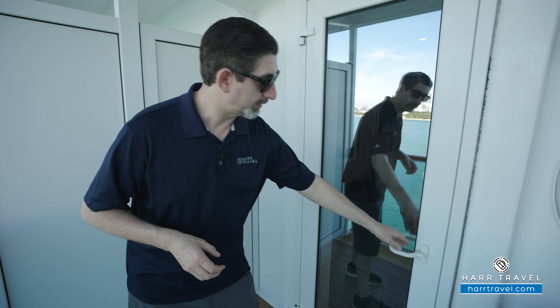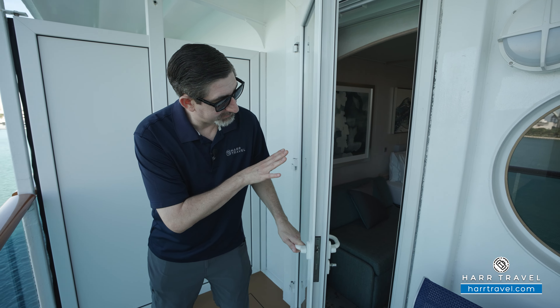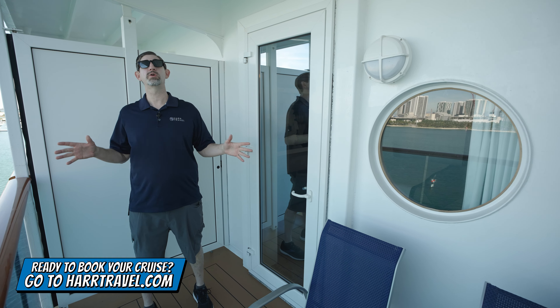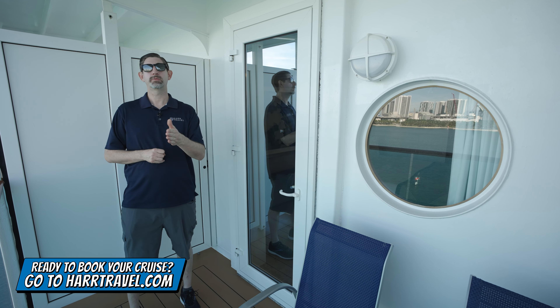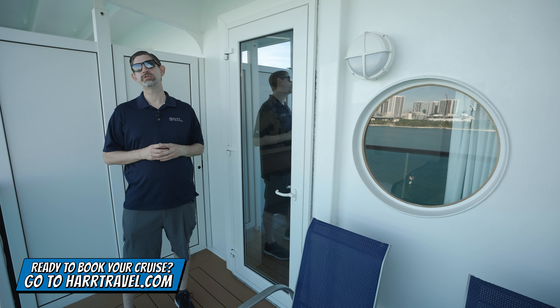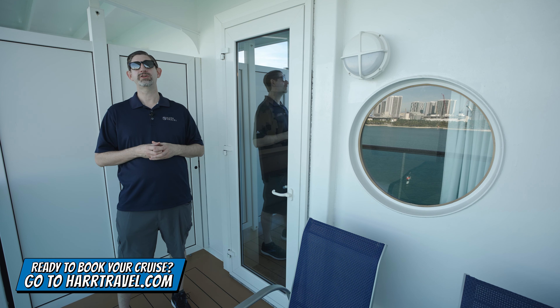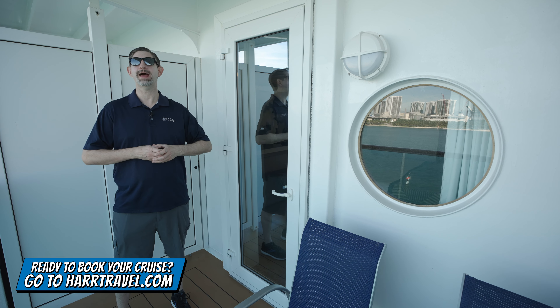You do have a door that goes in and out — I actually do like that configuration quite a bit. And when you're ready to make this your home away from home or book any room or suite with Norwegian, Regent, or Oceana, make sure you do it right on hartravel.com or reach out to your Hartravel advisor. We know we can craft your cruise vacation of a lifetime at an incredible value.